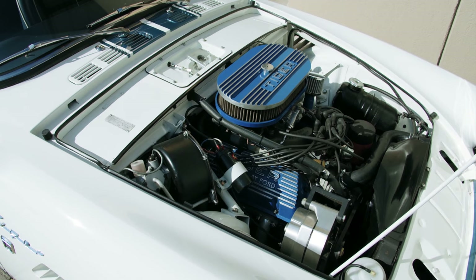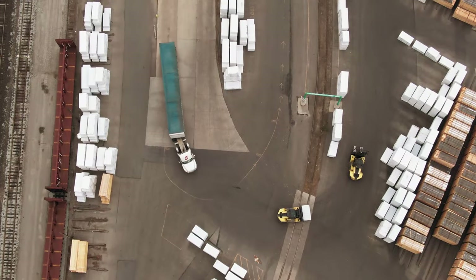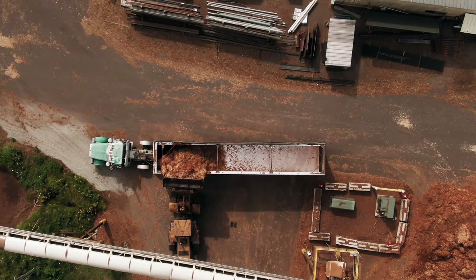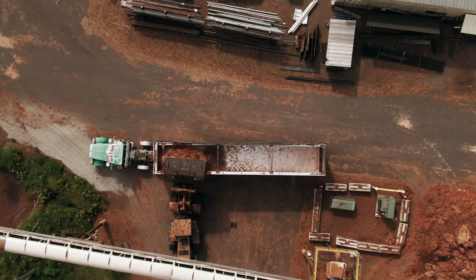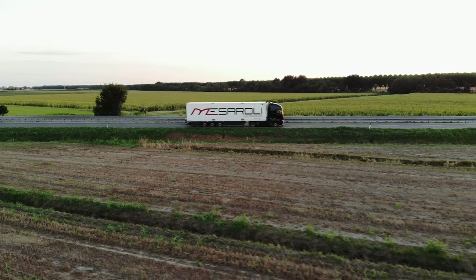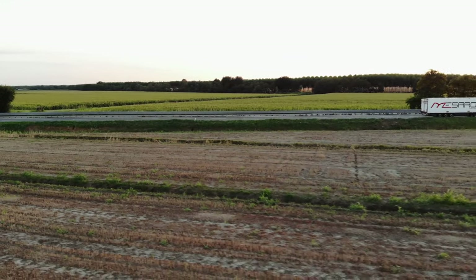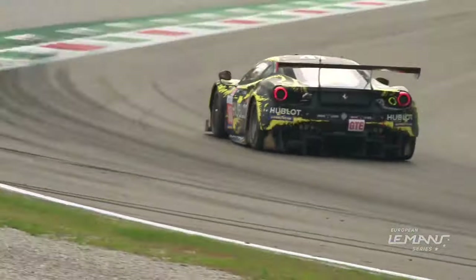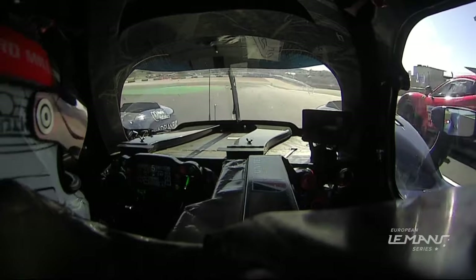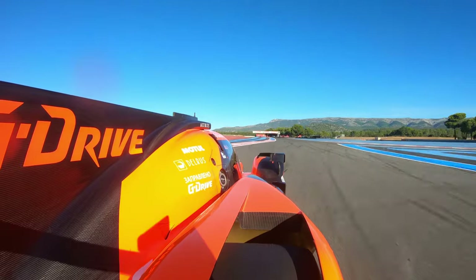Engines for different purposes are designed differently, and so are the gearboxes mated to them. A truck needs to be able to pull heavy loads, but it doesn't need to do it quickly. As such, its engine and gearbox are designed to maximise torque, allowing it to pull a heavy trailer up a hill, but having less horsepower means it can't go very fast. On the contrary, a race car is designed to go as fast as possible and doesn't weigh a lot. Its engine is designed with horsepower in mind, and the gearbox is designed to provide speed, not load-hauling capability.